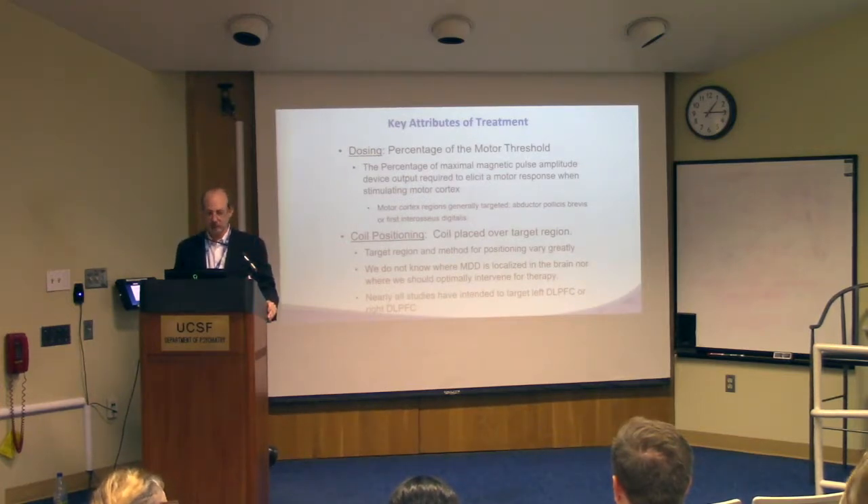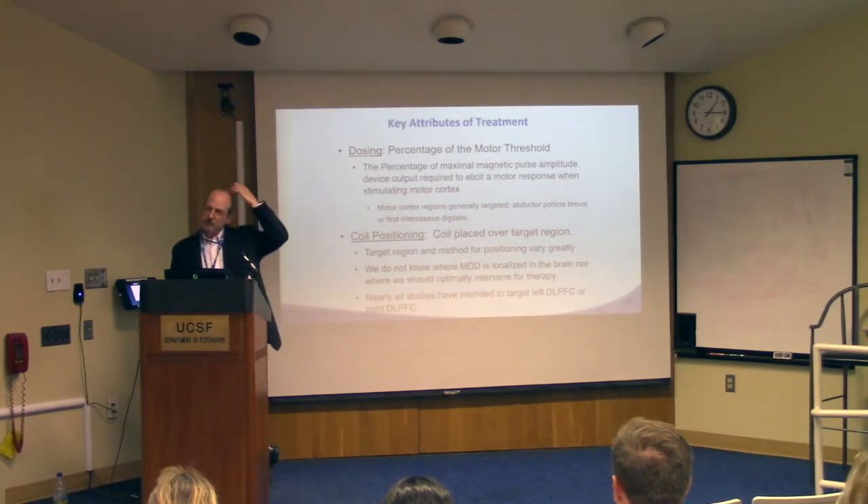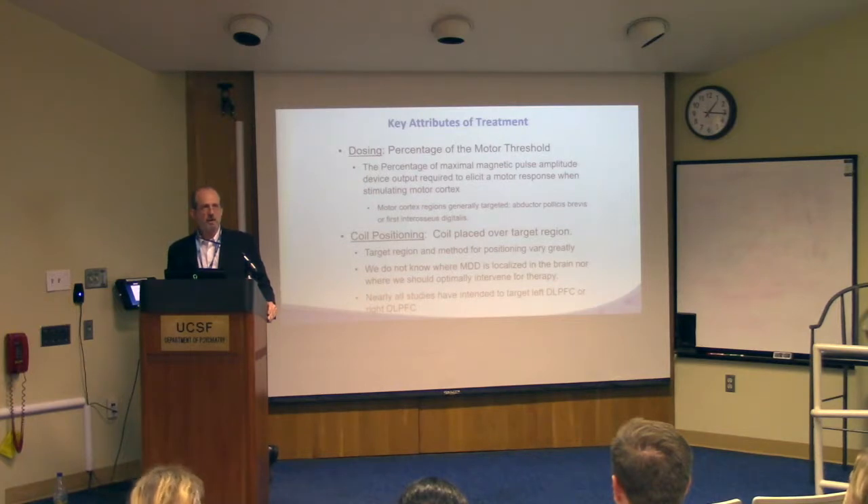Another key attribute is the position of the coil — where you're going to stimulate and what your target region is. The most simplistic method, used in the initial Neuronetics trial that led to FDA approval, found the motor cortex spot producing thumb movement and moved five centimeters anterior, hoping that was over dorsolateral prefrontal cortex. But everybody's head size is different, and five centimeters on a person's scalp has almost no meaning with respect to their brain. You can use skull landmarks known to be over certain regions, or even better, take an MRI scan with a marker on the scalp and register your TMS to a known position.